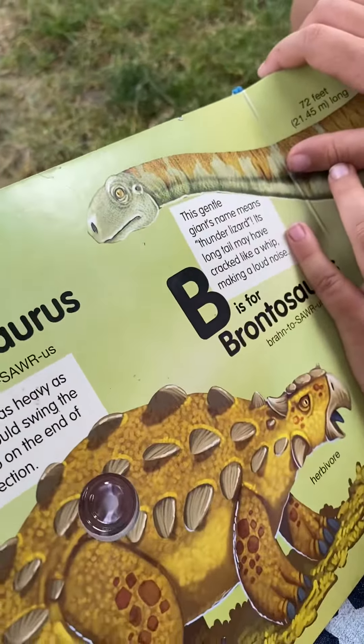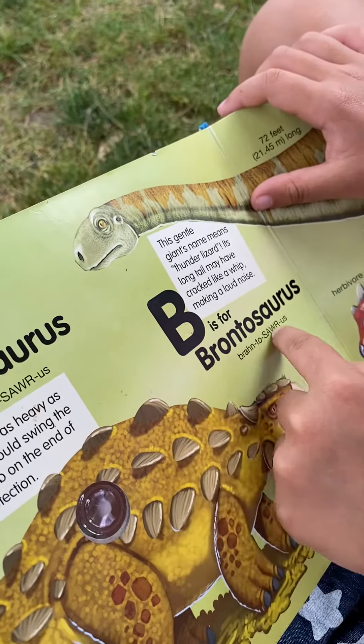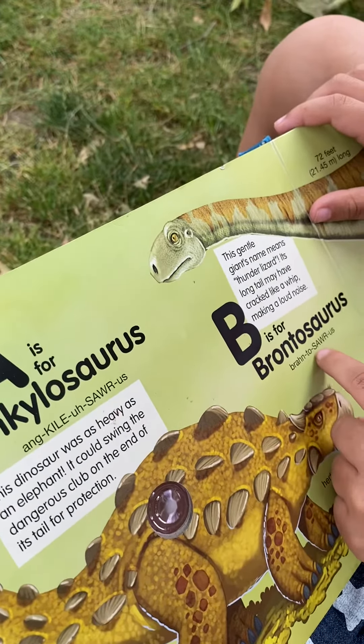Tell us about the B dinosaur. Okay, B is for Brontosaurus. Brontosaurus.